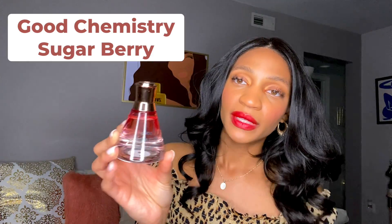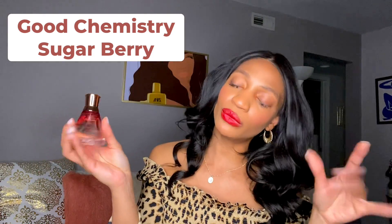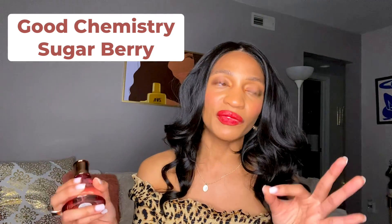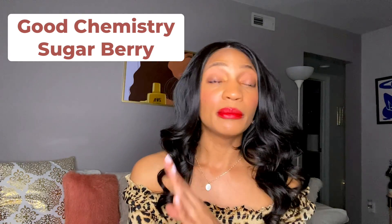Next we have two affordable fragrances. This one is called Good Chemistry — they just rebranded their packaging, so if you don't recognize them, that's why. They're sold at Target. It looks like a little something you'd find in a lab because they're called Good Chemistry — cute. This is one of their most popular scents, if not the most popular. This one is called Sugar Berry, and I'm sure you can guess by the name what it smells like — sugary berries. It smells very watery, almost like a Gatorade, that kind of watery, fruity scent. But it's very wearable. It smells almost like a berry shampoo — like Herbal Essences where it kind of smells like a fruity smoothie but soapy at the same time.